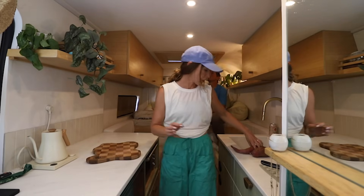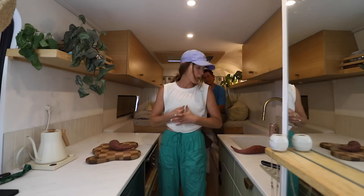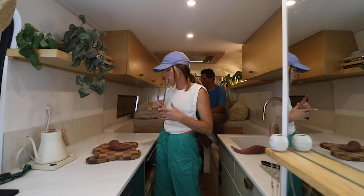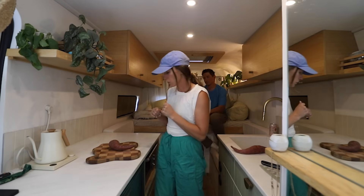We're going to make some dinner — a classic roasted dish. One of our favorite things to make in the van because it's super easy. Pretty much just one pan into the oven, so barely any dishes, which is great. It's delicious and we love our toaster oven.